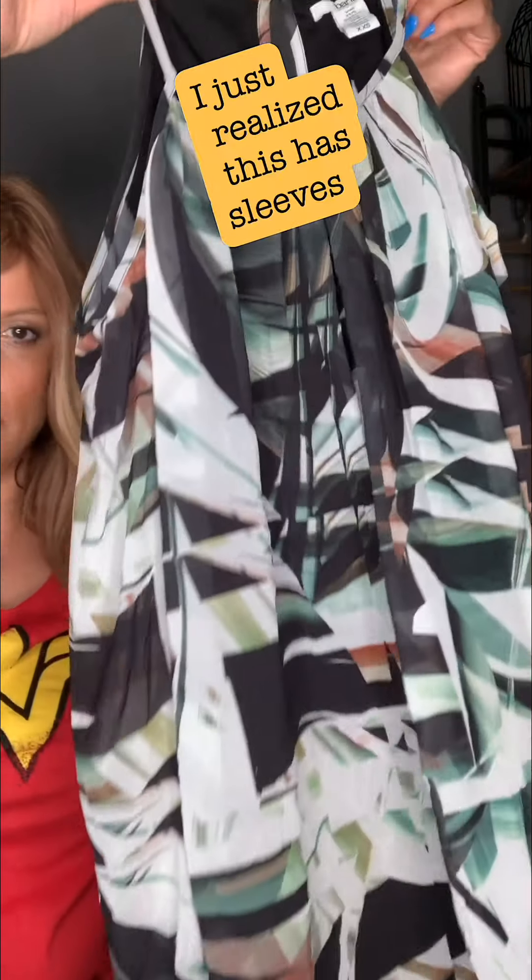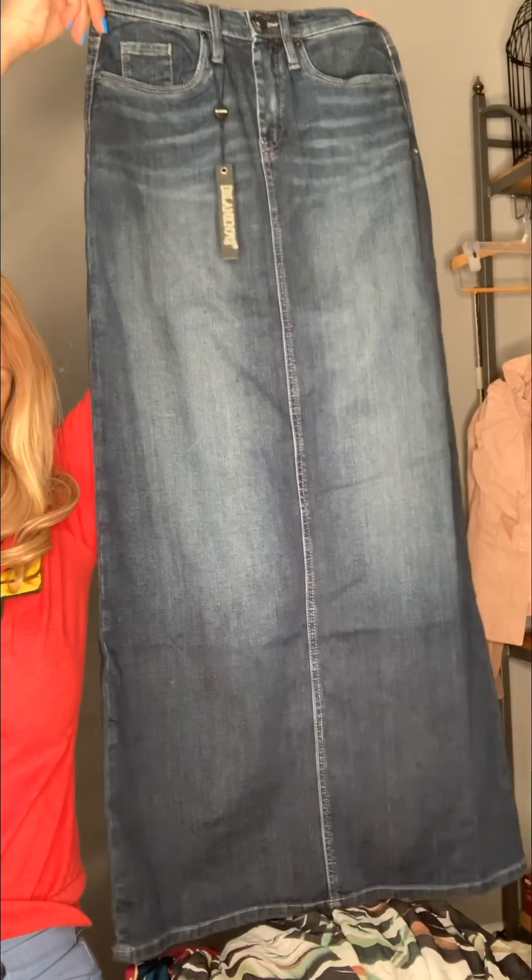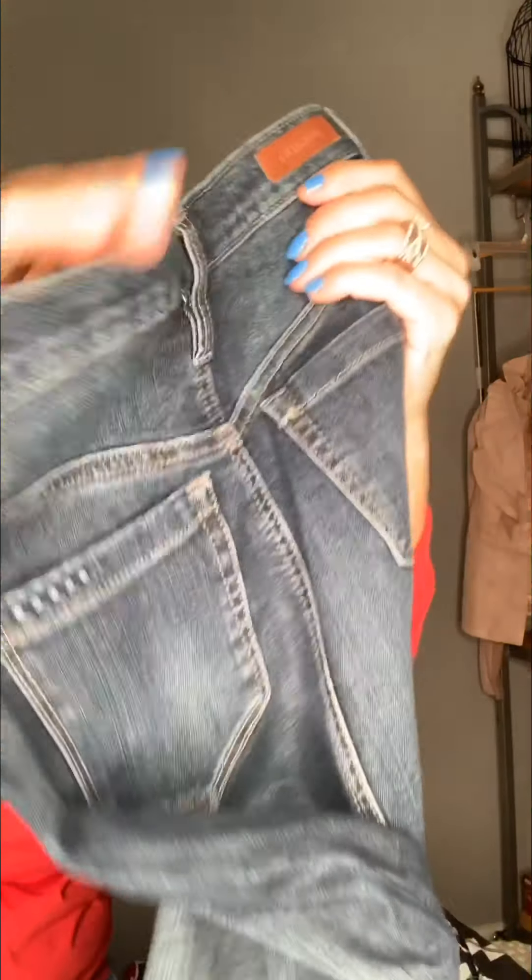Bar 3 — and usually anything Bar 3 that I've gotten has been around $60 to $80. It's a little dress. Extra extra small, Blank NYC. This is a super long jean skirt. It's a size 24.